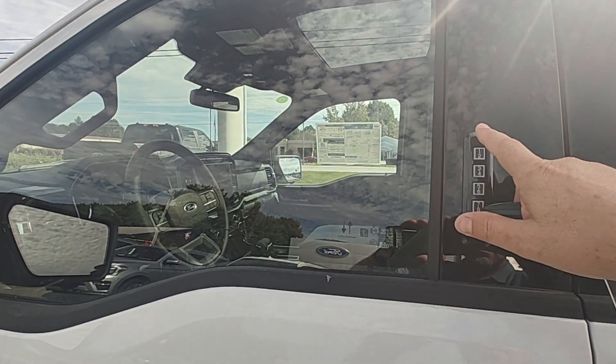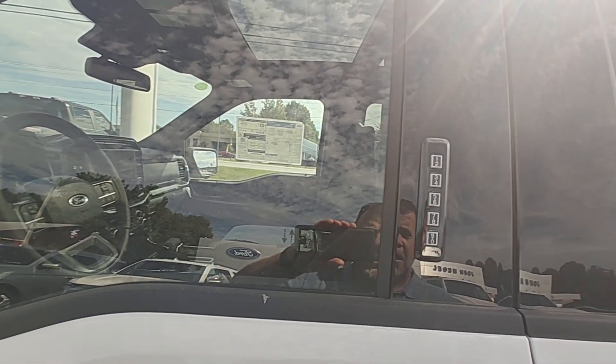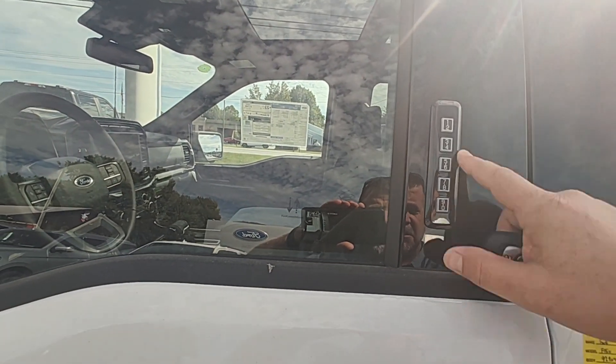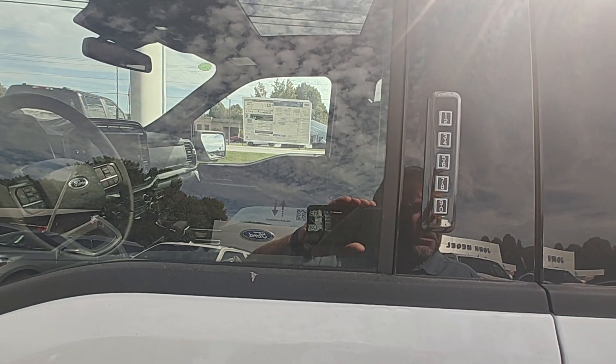It also has the door keypad where you can exit and enter the vehicle using nothing but the pad — just punching the code in. Thank you, Ford. It's one of my favorite features that Ford puts on their trucks and a lot of their other vehicles.